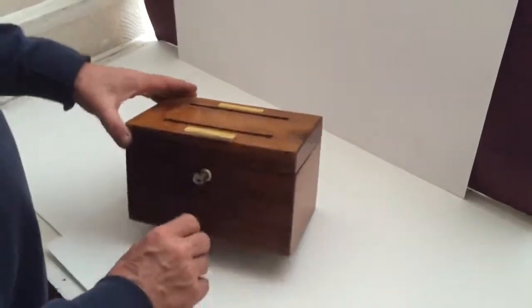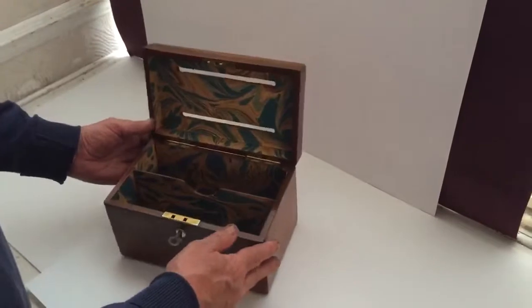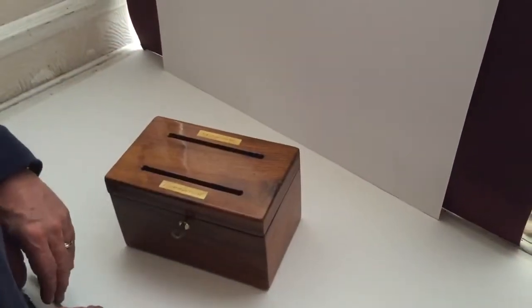It's got a working lock. It's been relined inside, but it's a beautiful box. Super box. Thank you very much.